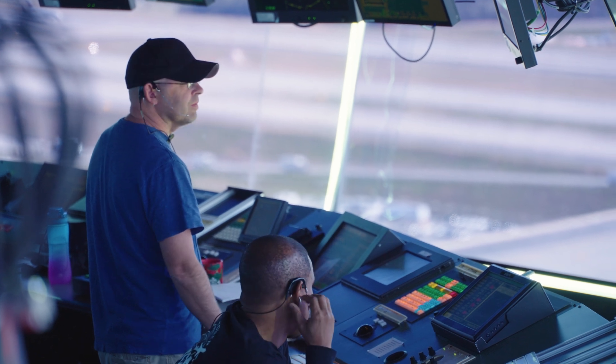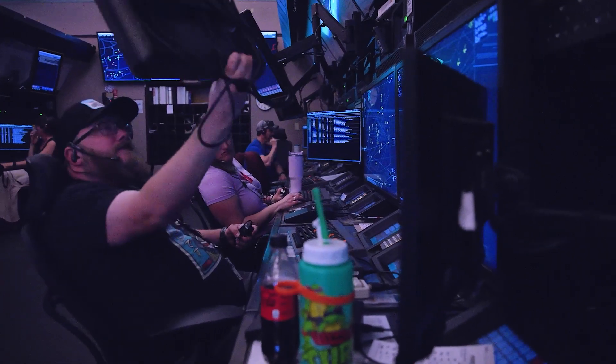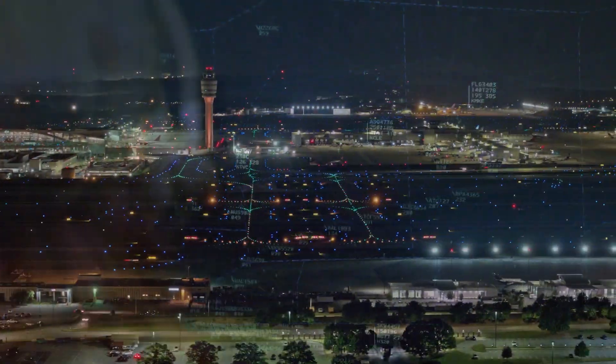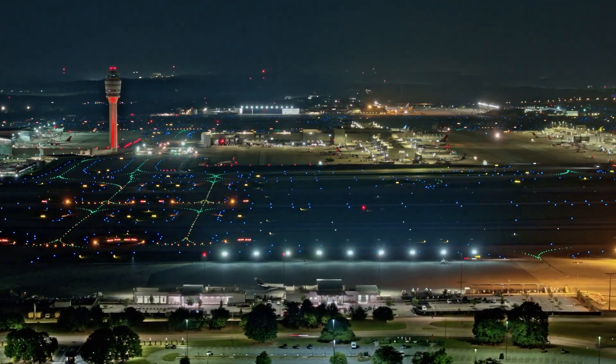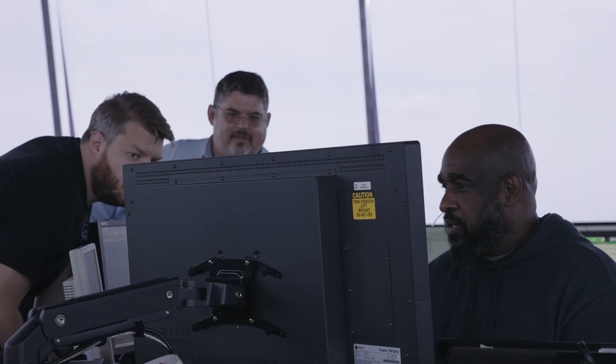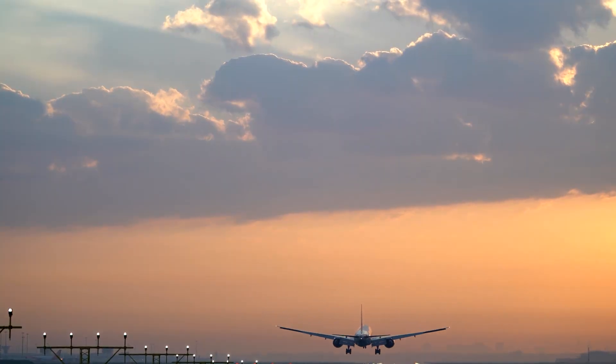Working at each tower, TRACON, and center requires intensive, specialized training for that specific facility, and even sectors within a facility. So you can rest assured that from takeoff to touchdown, dozens of highly trained and specialized controllers work together to keep every phase of your flight safe and smooth.